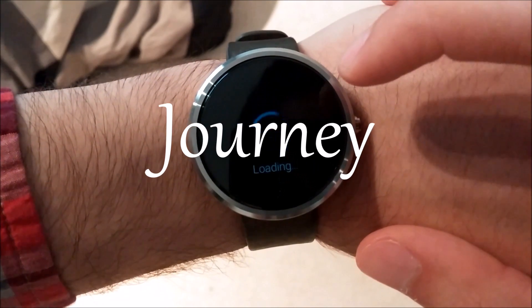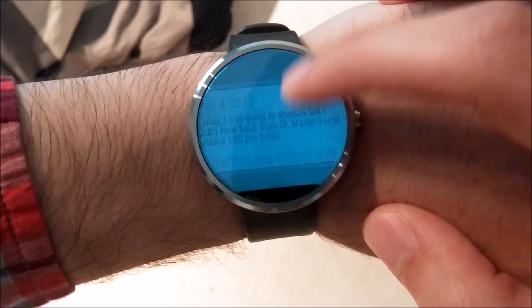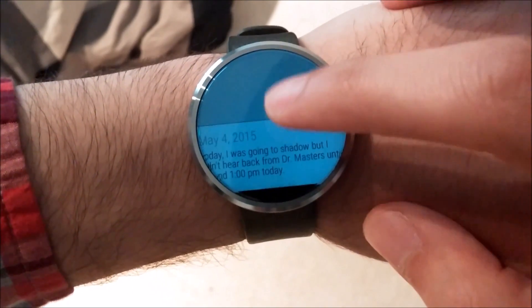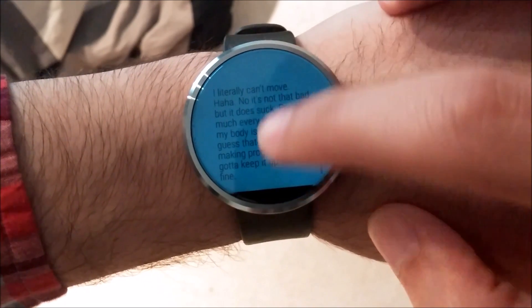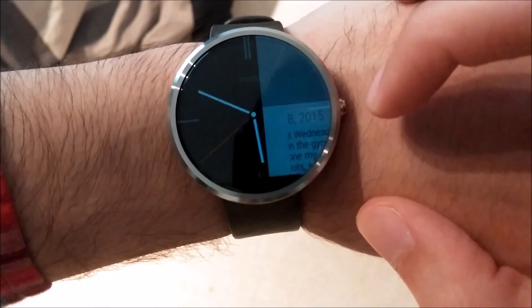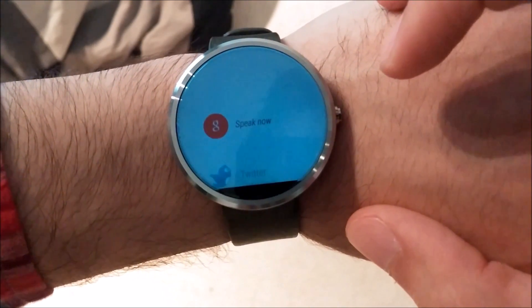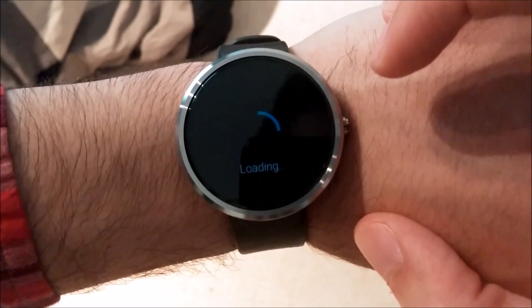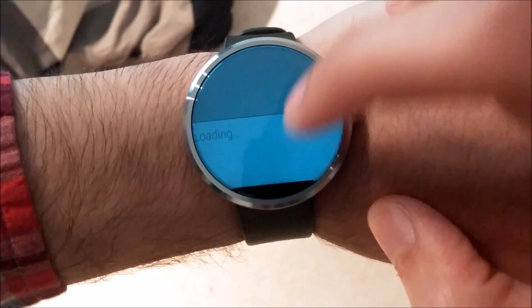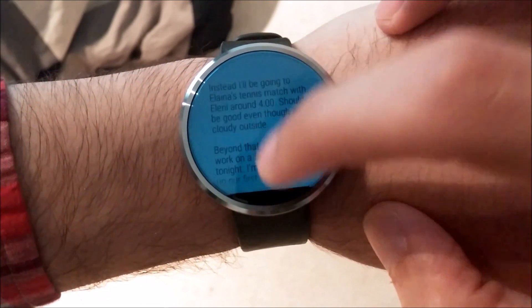Next up is Journey. For when instead of managing your life you want to document it. This is another app installed on your watch when you install the phone application, and it functions as a digital journal. I've been using it for close to a year and have loved being able to look back at fun experiences I've had. The watch app allows you to pull up any of your recent journal entries and read their full contents. Journey is a nice watch app and definitely something to look into if you've been wanting to document your life while on the go.